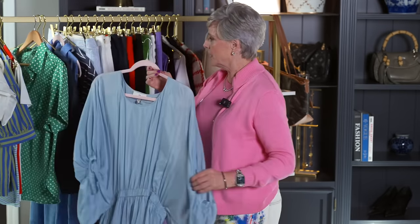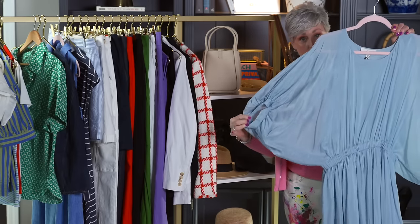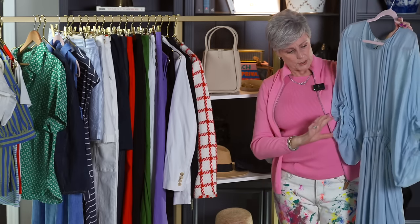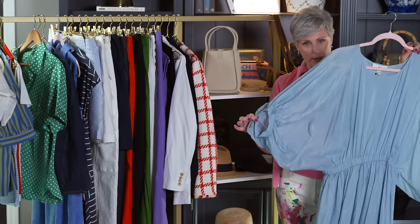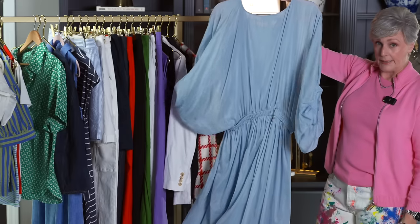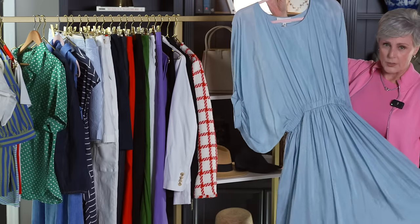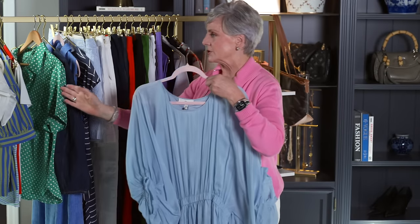This is a beautiful dress from Banana Republic. Honestly it doesn't look like much on the hanger, but when you put it on — what a beautiful drape. Very lightweight. I think you could wear this again to a casual wedding — get some metallic shoes, a metallic handbag, dress it up, put a belt on it. Very ethereal, very lightweight, and perfect for spring and summer occasions.